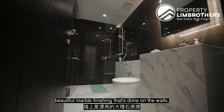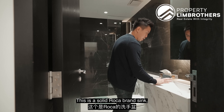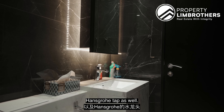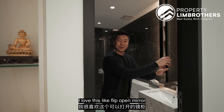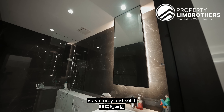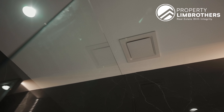Let me show you the bathroom here. Hans Grohe fittings, standing shower, beautiful marble finishing on the walls, a solid Roca brand sink, Hans Grohe tap. There's nothing to complain about — I love this flip-open mirror with storage in the back, very sturdy and solid.